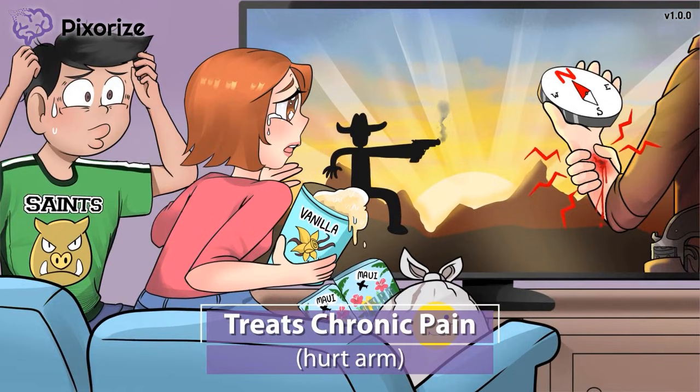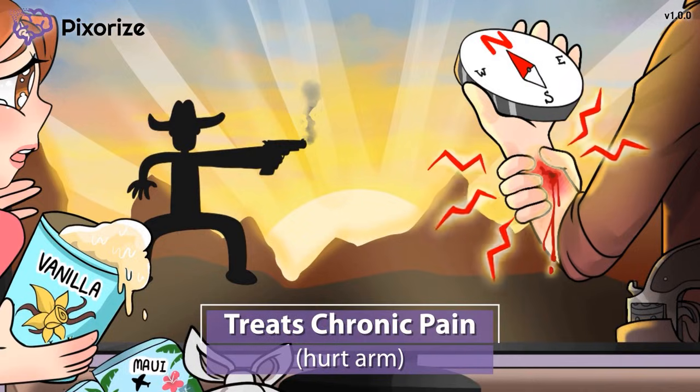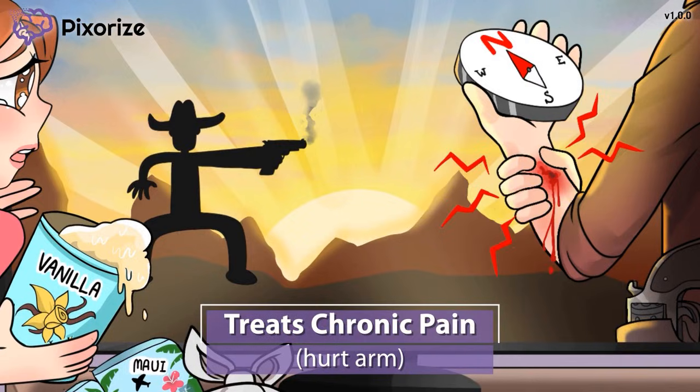Getting shot is pretty painful — just look at the way the cowboy is clutching his arm in pain. The pain here should help you remember that SNRIs can also be used to treat chronic pain — meaning pain that can last for weeks up to years. SNRIs won't help for short-term pain, but for pain like nerve pain from diabetes, fibromyalgia, or chronic back pain, SNRIs can be really useful.